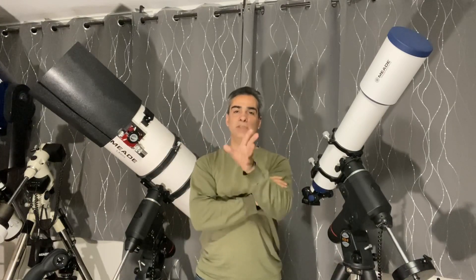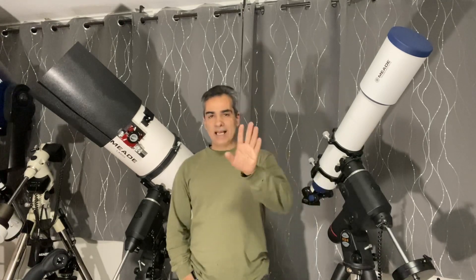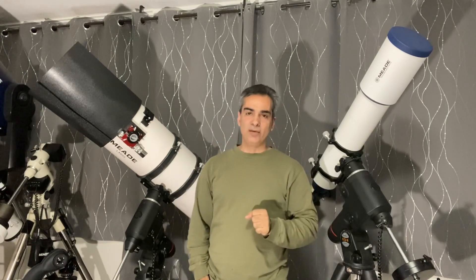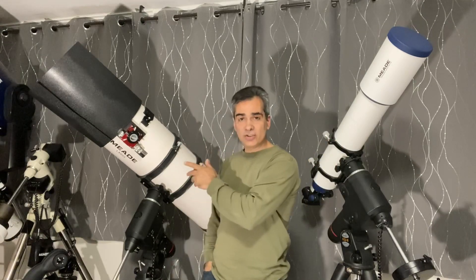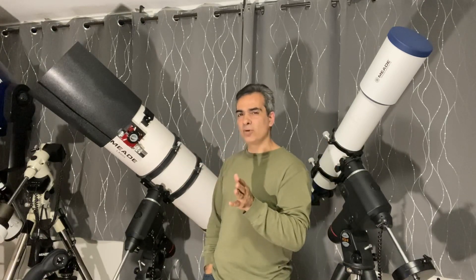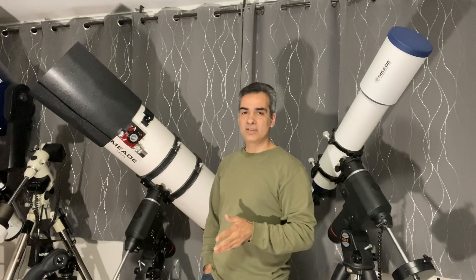I heard this on the forums — I'm not going to mention which one, but it doesn't matter. Somebody asked: why would somebody pay $4,000 or $5,000 for an apochromatic refractor when you can get a 10-inch Dobsonian or reflecting telescope that will show you 10 times the resolution? So here we go, just because you asked.